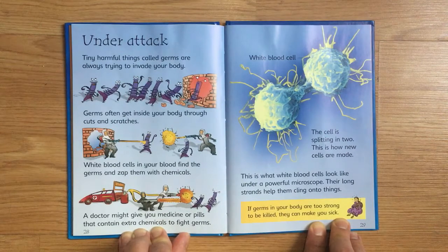This is what white blood cells look like under a powerful microscope. Their long strands help them cling onto things. If germs in your body are too strong to be killed, they can make you sick.